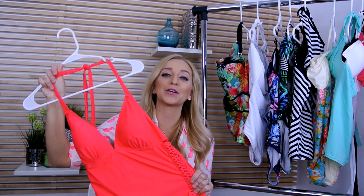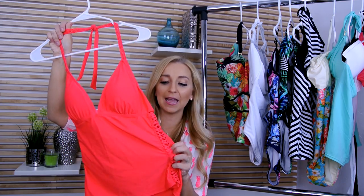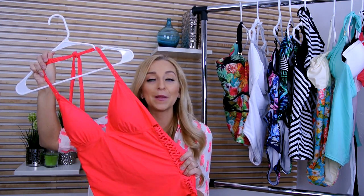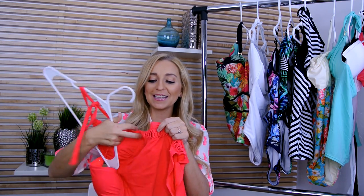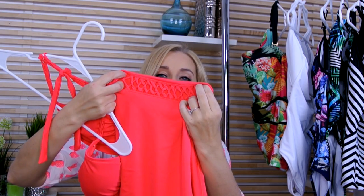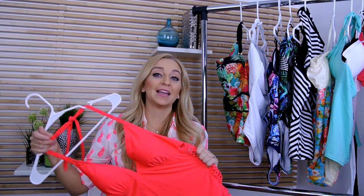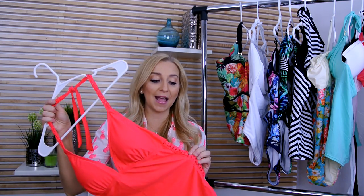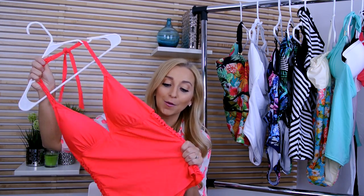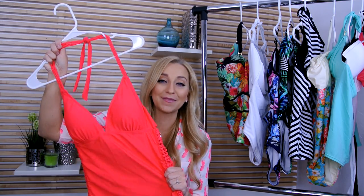This first swimsuit is from Darcy at Pink Desert. It's called the Watermelon Macrame Tankini. The reason why I like this is because it's a typical tankini but it has a little bit of flavor. It has this really fun macrame knit on the sides of your torso and around your neck with the tie. It's basic but it adds a little something extra to a normal tankini. I love the color because in summer, colors like this make you look so tan, beautiful, and skinny.